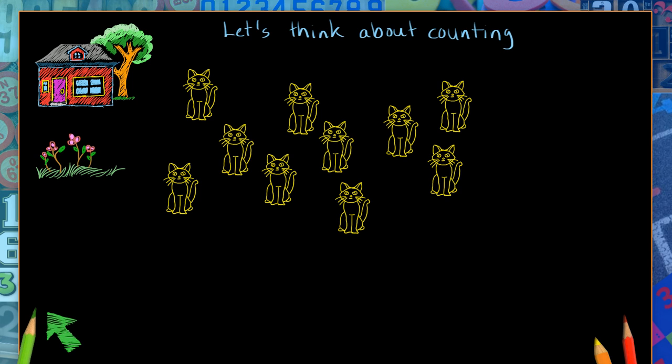Now, I know when I have to count things, I have to organize them. So I'll take things and I'll put them in groups, but sometimes I put them in rows. Maybe I'll make a row of cats to help me to count. Okay, let's do that.